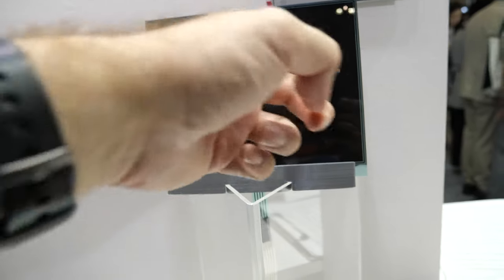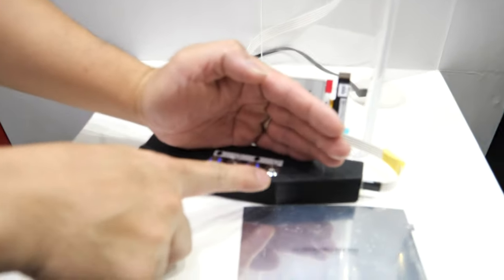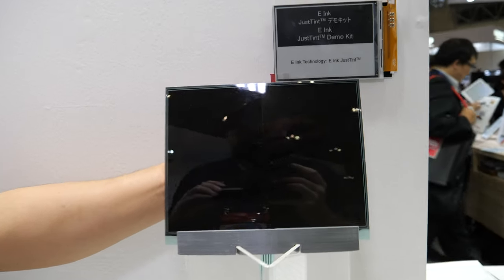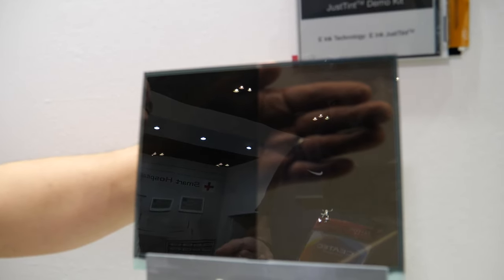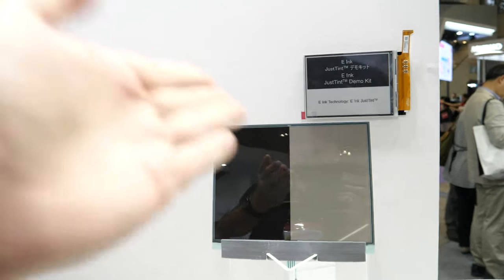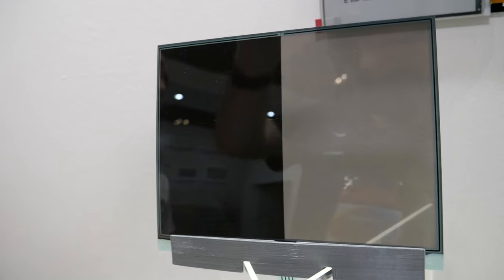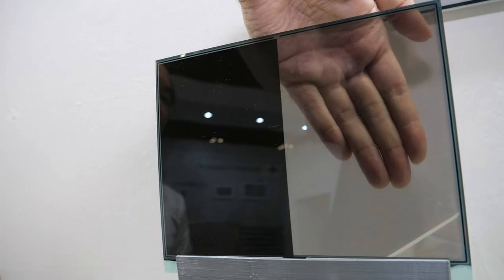About three seconds to switch from transparent to dark. It takes about 14 seconds to go back to transparent — it pulls all the pigments and makes them align in one line so you can see through. The transparency can be controlled, but due to the material — the pigments inside — we are not able to do 100% full transparency.